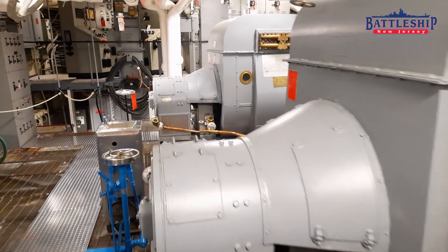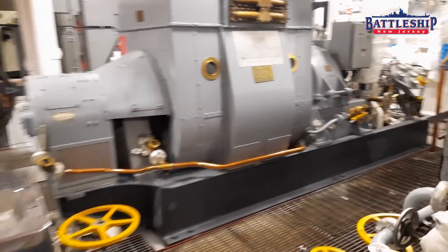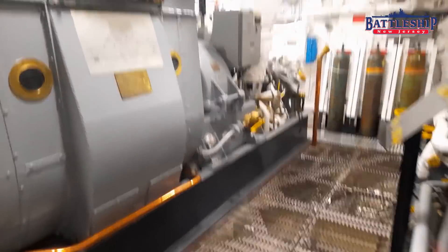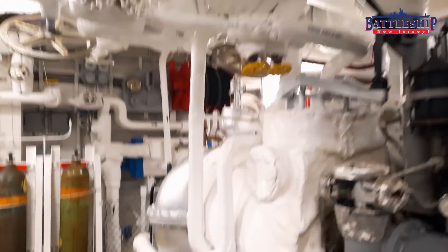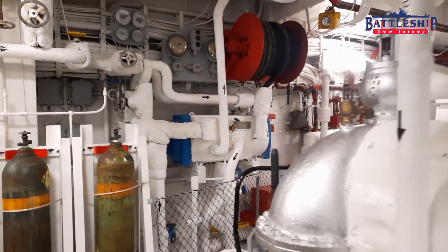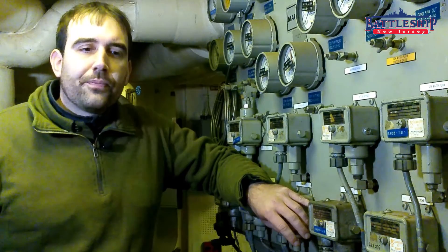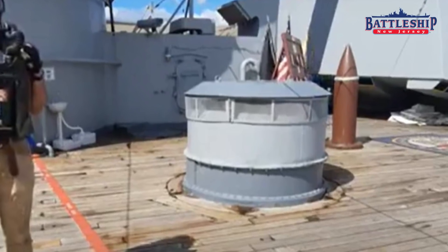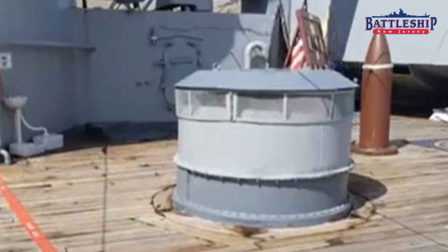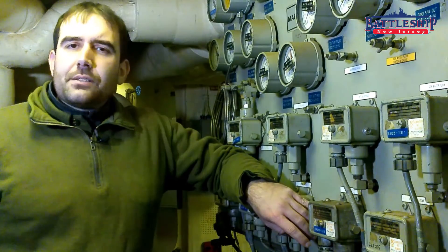They do have forced draft ventilation, which is basically just fans sucking air from the outside in. That outside air is guaranteed to be cooler than the air in there, so it is a type of air conditioning, I suppose. If you see any of the mushroom-shaped ventilators all over the deck of the ship, those tend to be forced draft ventilation.